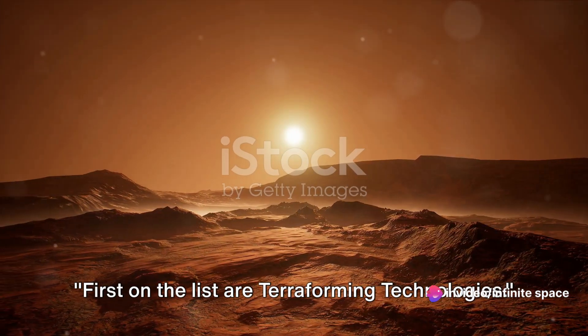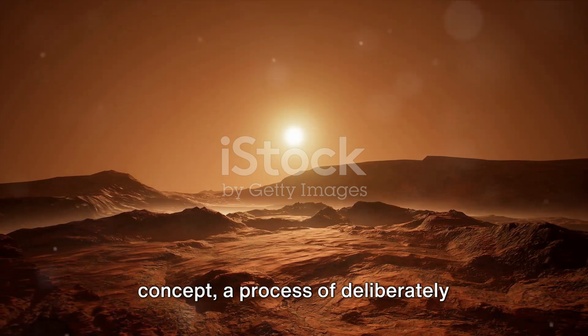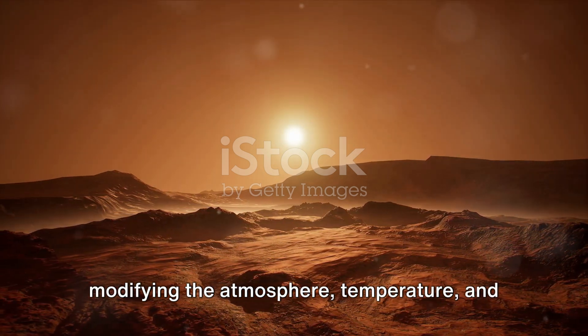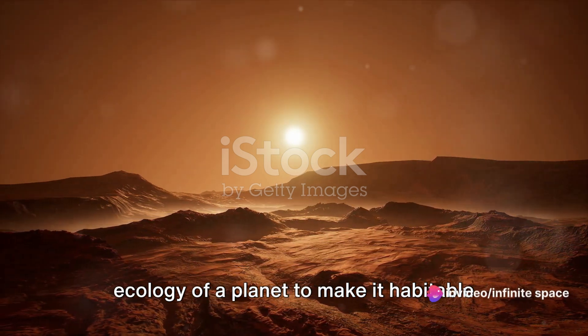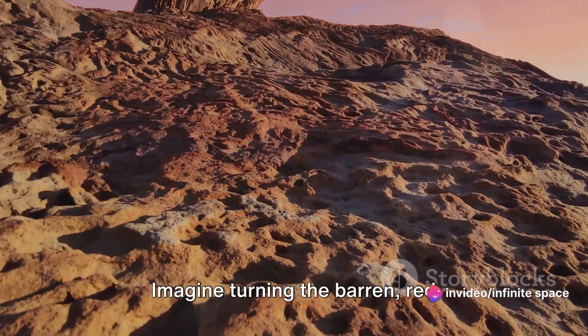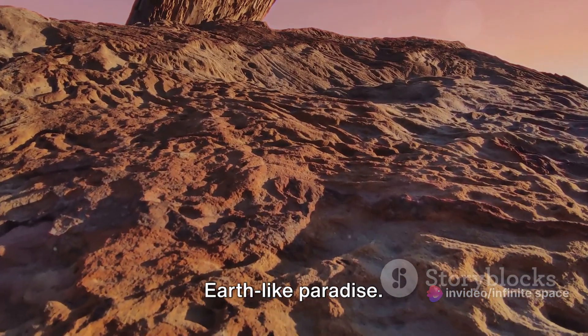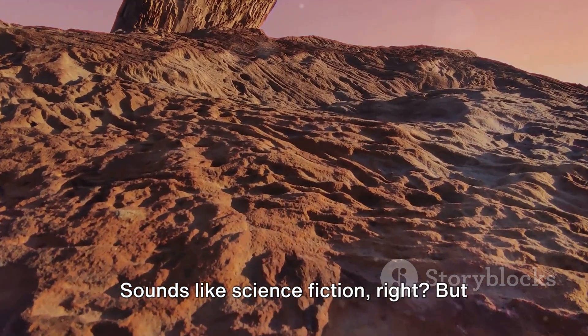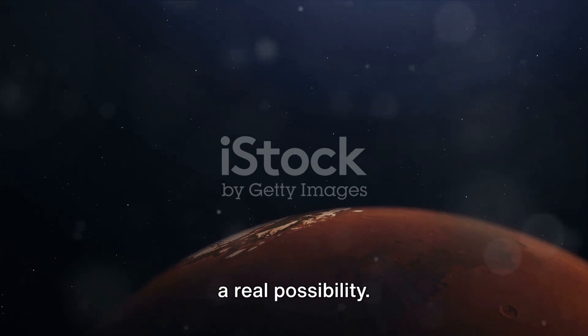First on the list are terraforming technologies. Terraforming is a fascinating concept — a process of deliberately modifying the atmosphere, temperature, and ecology of a planet to make it habitable for life as we know it. Imagine turning the barren red landscapes of Mars into a verdant Earth-like paradise. Sounds like science fiction, but in the realm of future technologies, it's a real possibility.